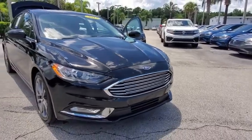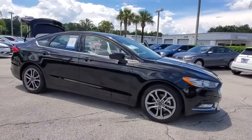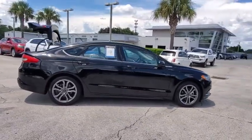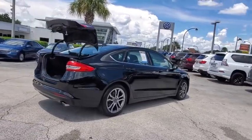We are pleased to show you the 2017 Ford Fusion. You can have both impressive power and great economy in a Fusion. This vehicle has less than 15,000 miles. Here are some of this vehicle's great options.